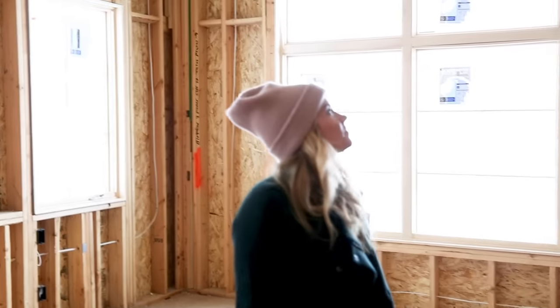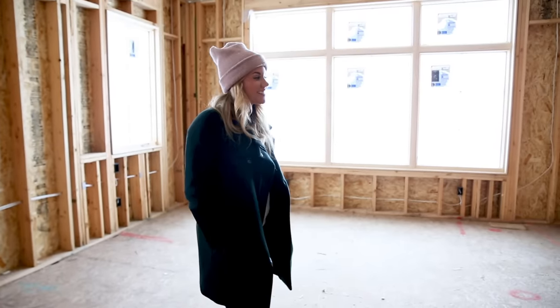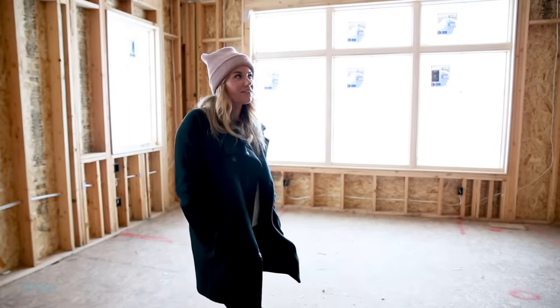We are standing in our master bedroom — very excited about the vaulted ceiling in here and having a fireplace in our bedroom, which we have never had before.